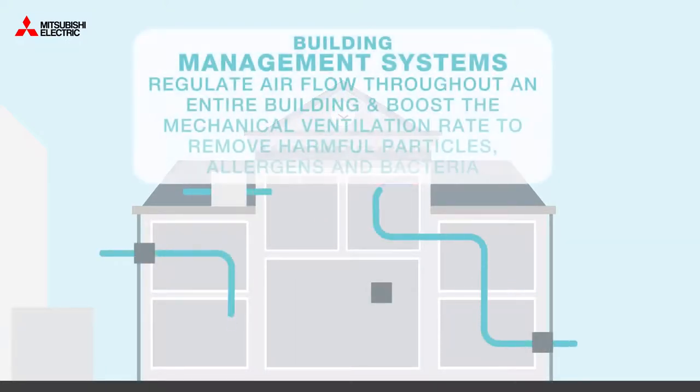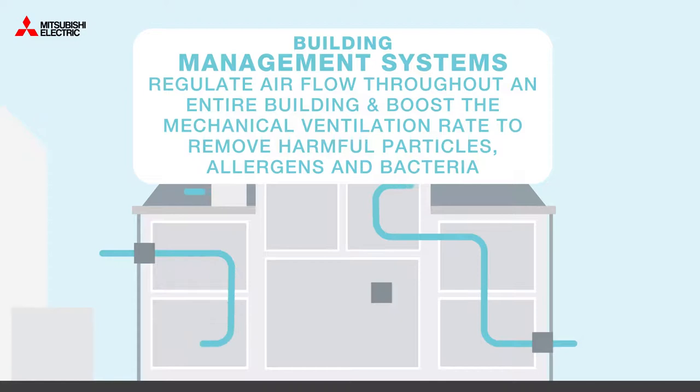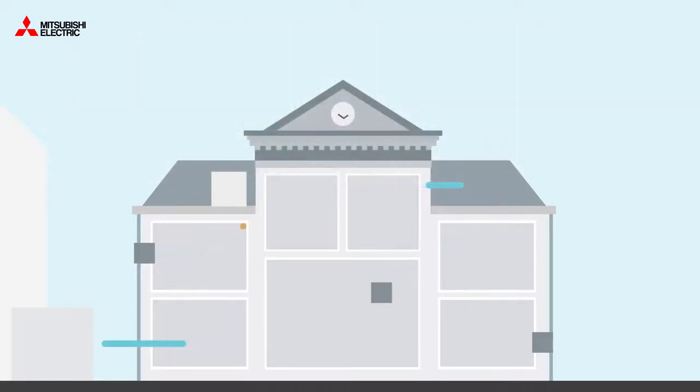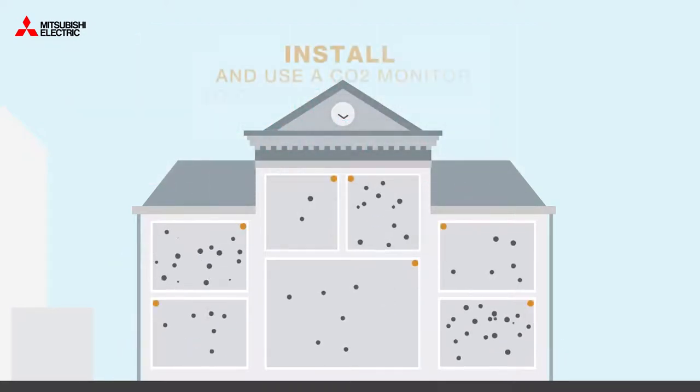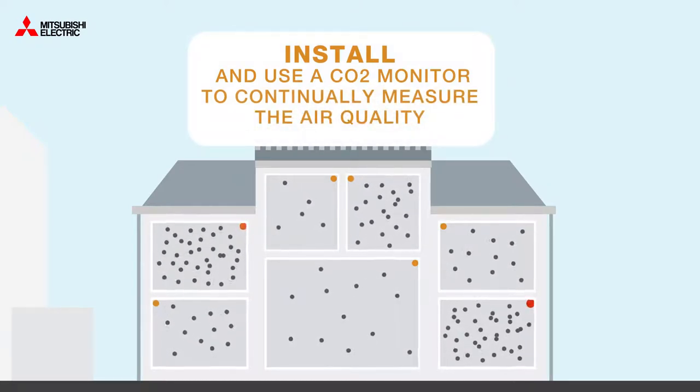Building management systems can regulate airflow throughout an entire building and boost the mechanical ventilation rate to remove harmful particles, allergens and bacteria, while installing and using a CO2 monitor to continuously measure air quality.